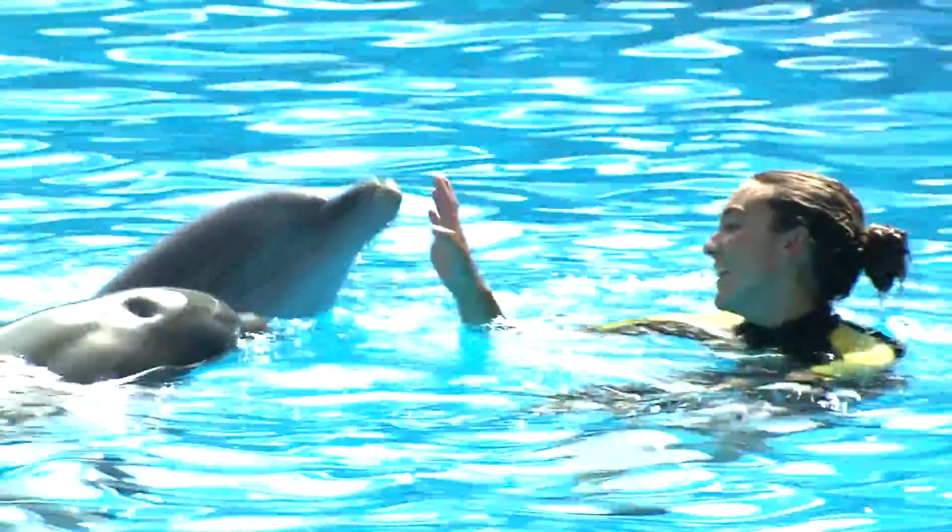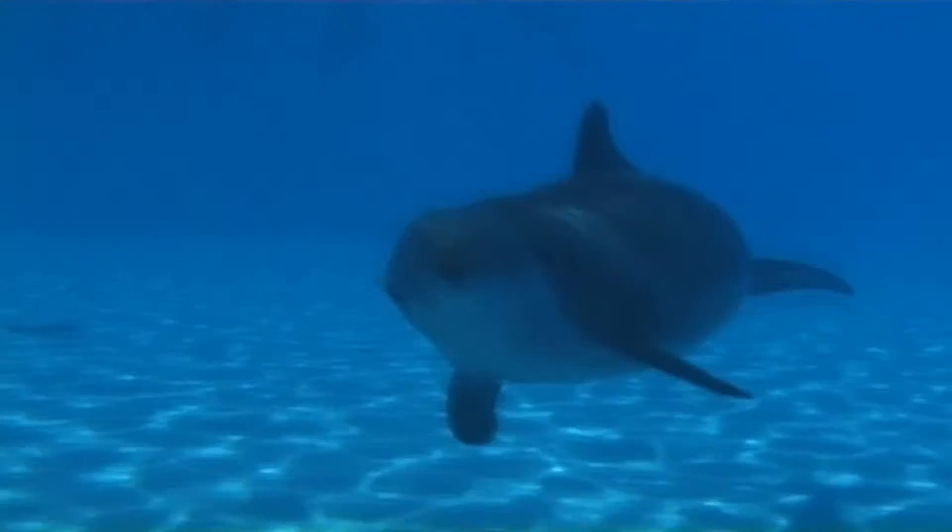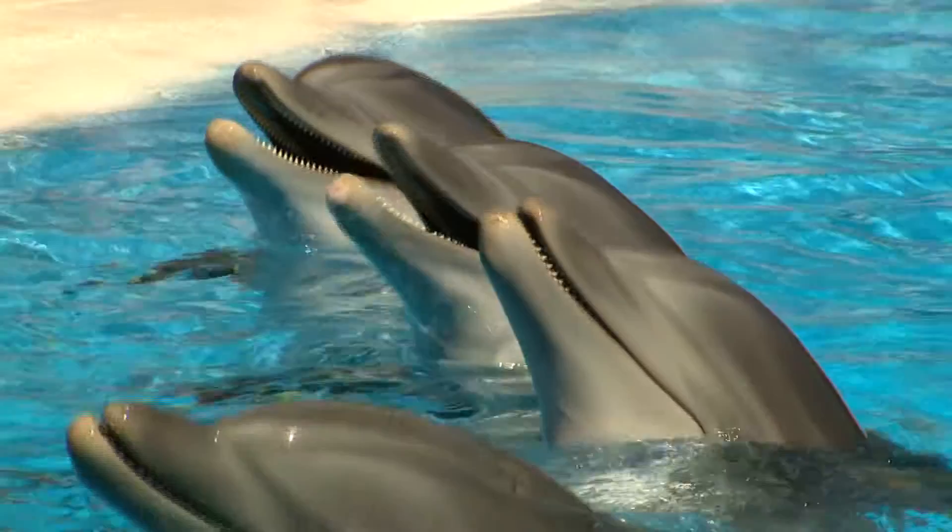Stress is a completely normal reaction in the body. However, if an animal is permanently or chronically exposed to stress, it may become ill or show symptoms of sickness.